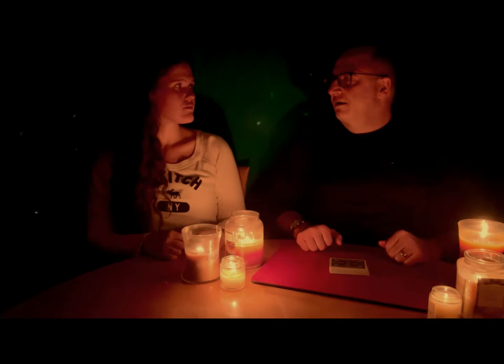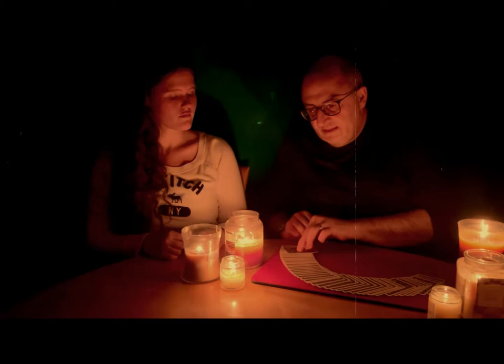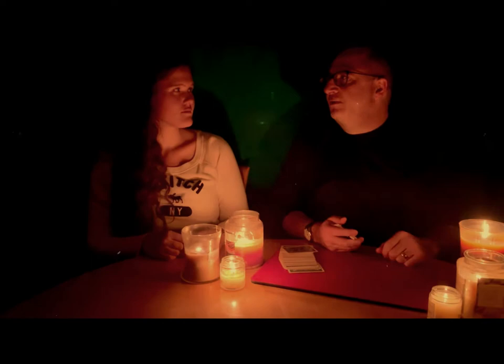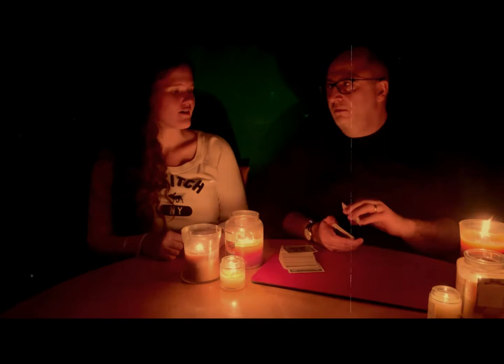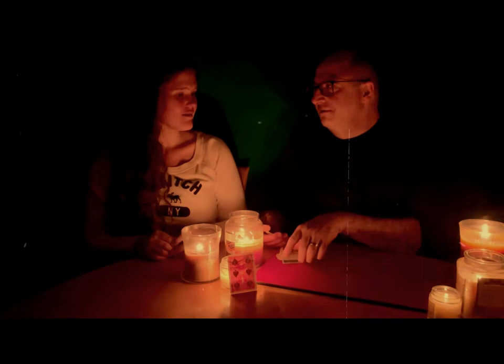Now you may not have known this, but every deck of cards has an odd card in it. For instance, this deck is blue, and every card in this deck is blue — except for one. Name the value and suit of the card. Six of spades! The six of spades — that's it, the six of spades.